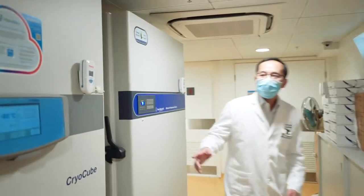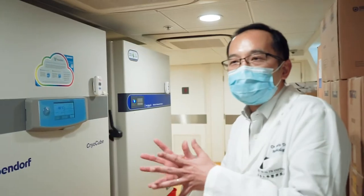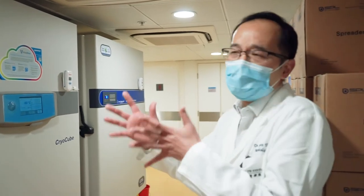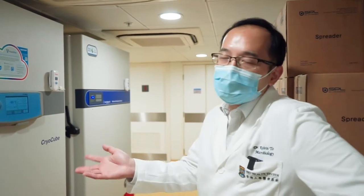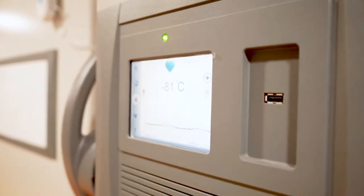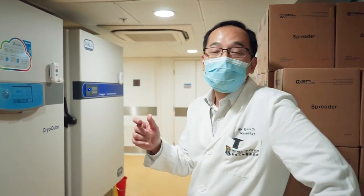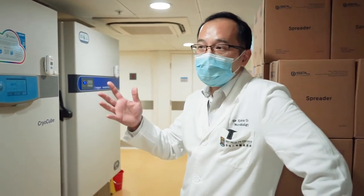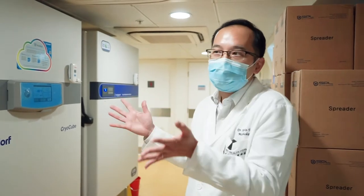Oh, these are minus 80 freezers. For a lot of the viruses that we keep, or a lot of reagents, they must be stored at minus 80 degrees Celsius — much, much colder than a normal freezer at home. For example, the new COVID vaccines, those mRNA or DNA vaccines, especially mRNA vaccines, must be stored at minus 80 degrees Celsius. This is why people say storage is a problem for these mRNA vaccines.